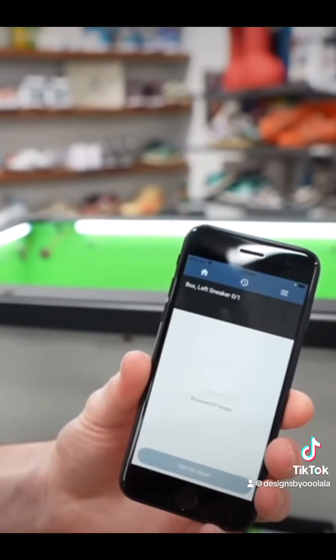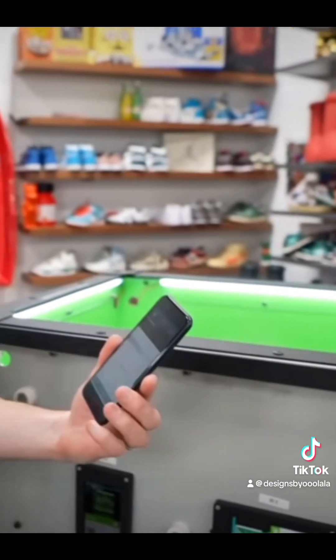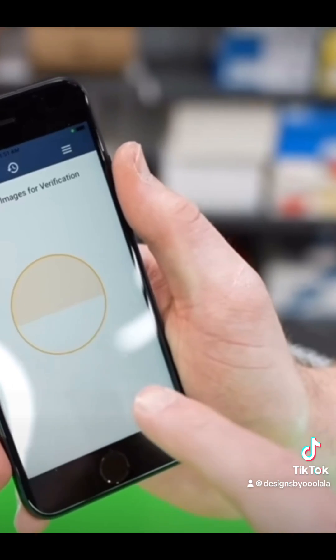Ready? Boom. Just like that — it just took nine photos. Now it uploads all the images for verification and we receive the results back on the phone.